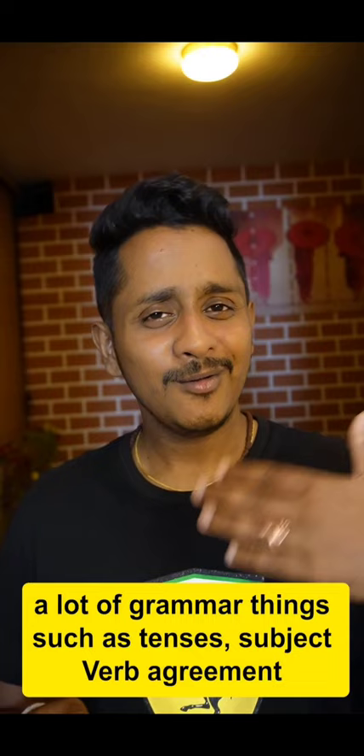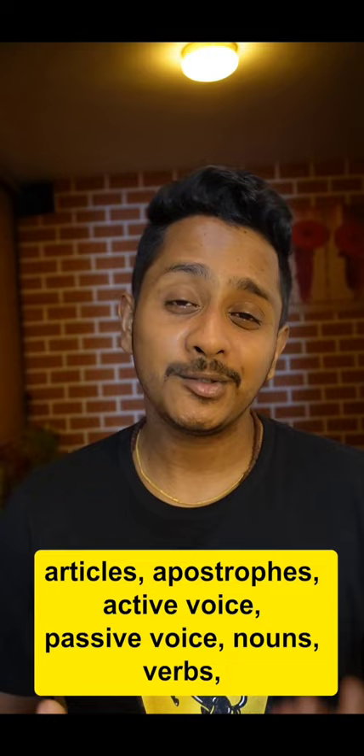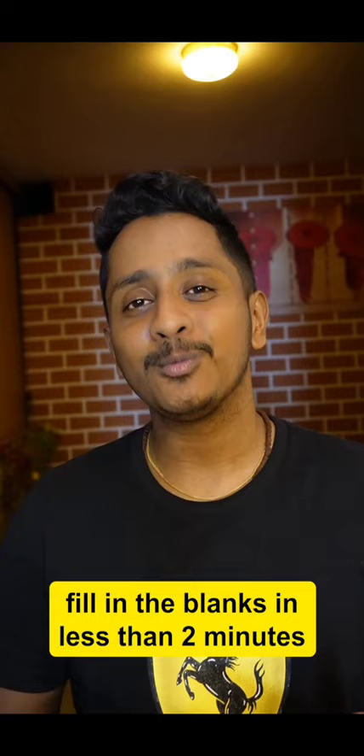Tip number two: work on your reading fill in the blanks, reading and writing fill in the blanks, and understand a lot of grammar things — such as tenses, subject-verb agreement, articles, apostrophes, active voice, passive voice, nouns, verbs, and adjectives. These will actually aid you in solving reading fill in the blanks in less than two minutes.